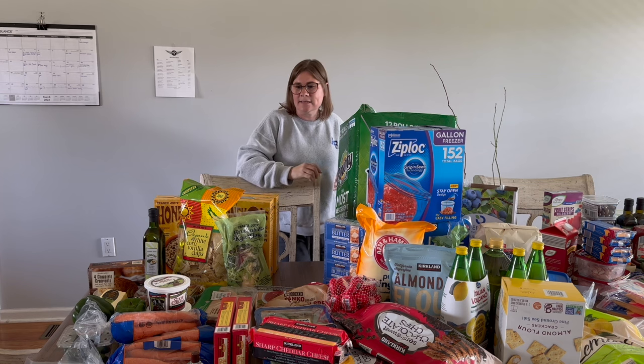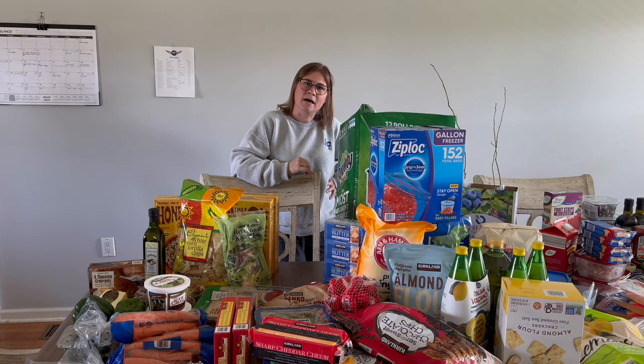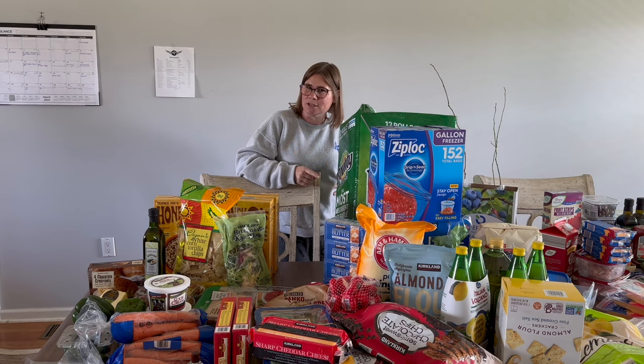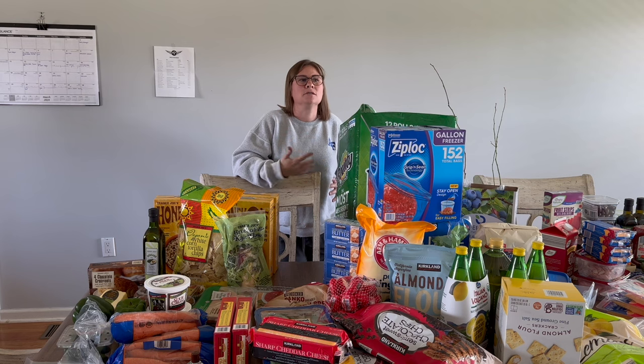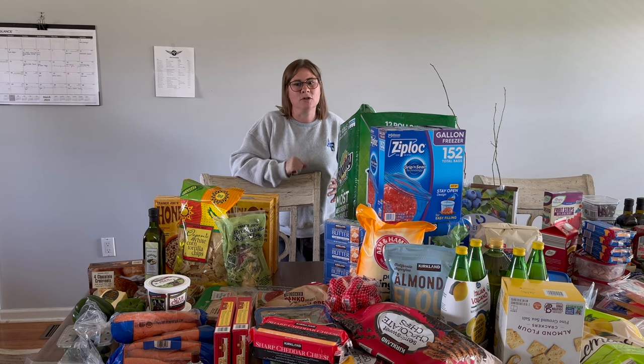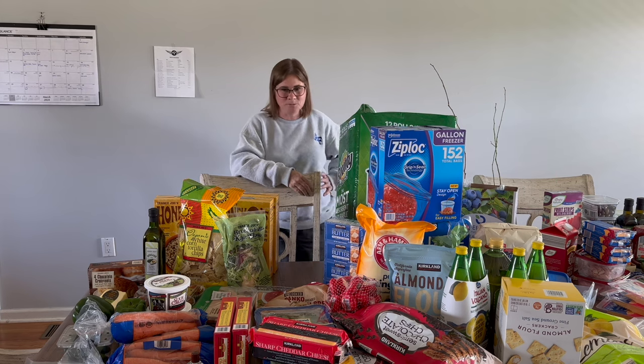I somehow managed to buy avocado oil at all three places, which is totally fine because I was completely out and needed to restock. That was one of the things I went into the pantry challenge knowing I needed to do — stock up on oil — but it's a more expensive item to build up.